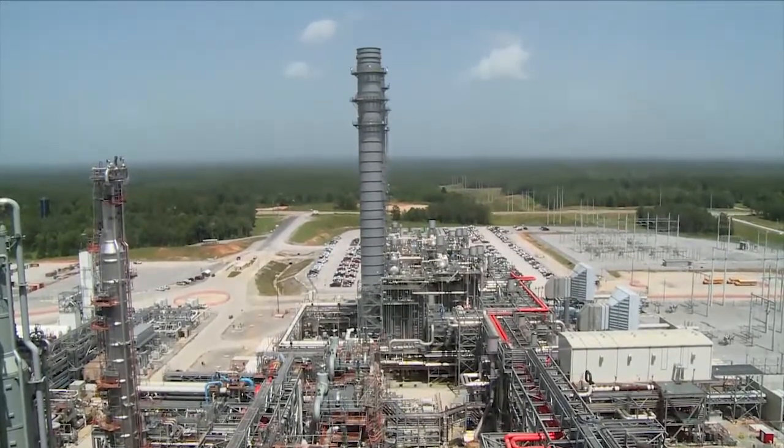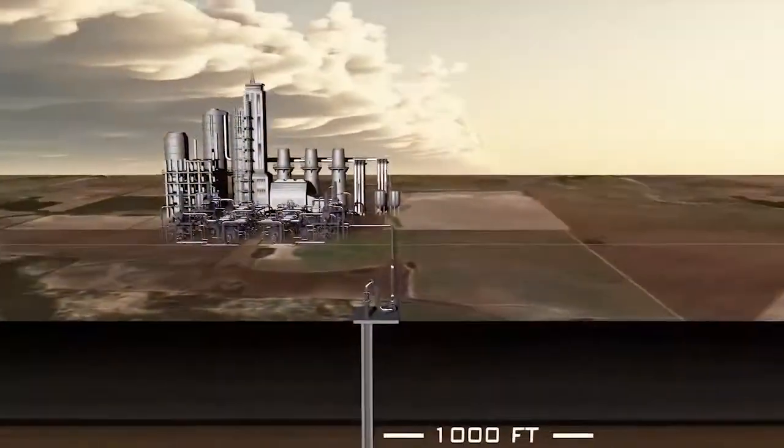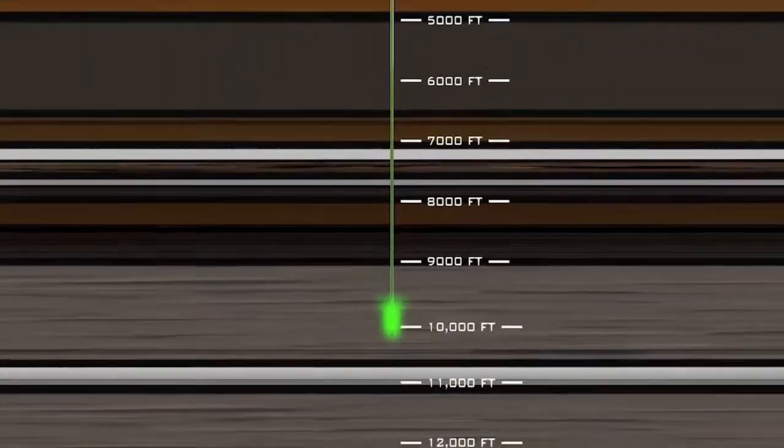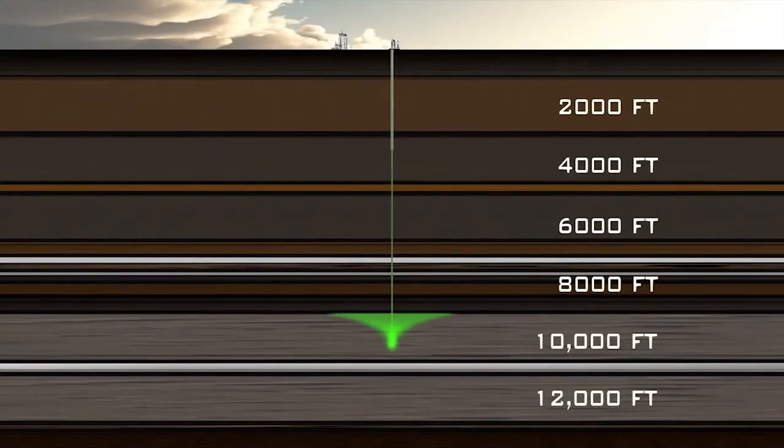Carbon capture and storage is a group of technologies and techniques that enables the capturing of CO2 from various sources, the transport of that CO2, and then the final storage of that CO2 in geological formations underground.